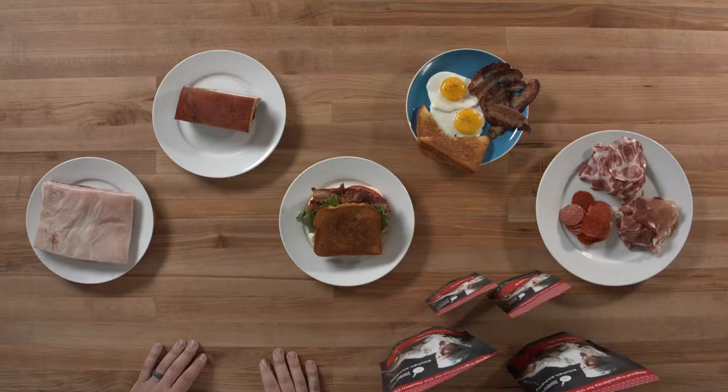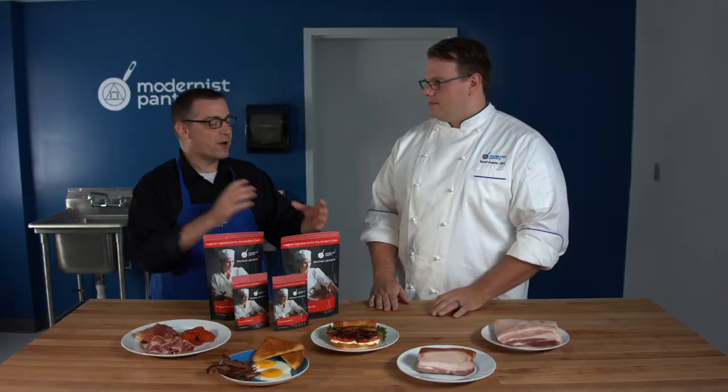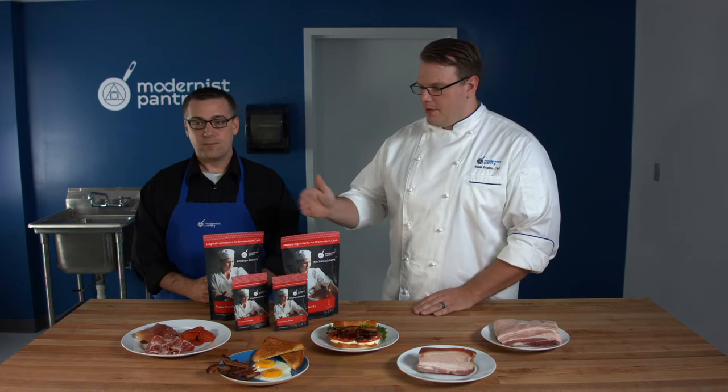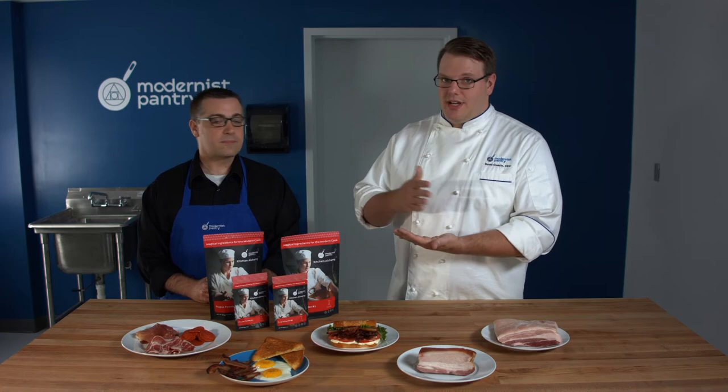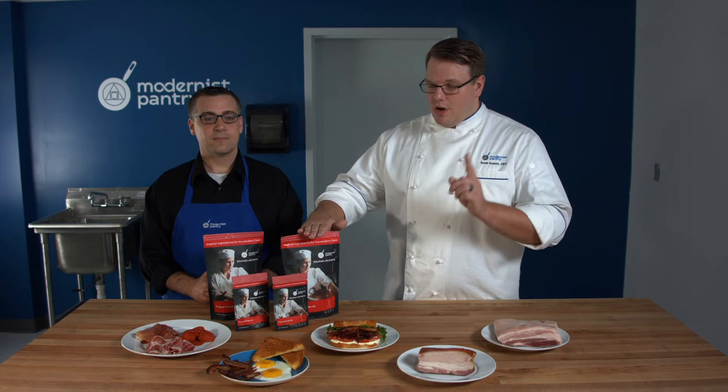The difference between the Prog Powders really comes down to: one is more accessible, the other requires advanced equipment. Prog One and Prog Two are both made up of mostly salt — just table salt. Prog One contains sodium nitrite, and Prog Two contains both sodium nitrite and sodium nitrate. The best way to think of it: short-term is Prog One, long-term is Prog Two.